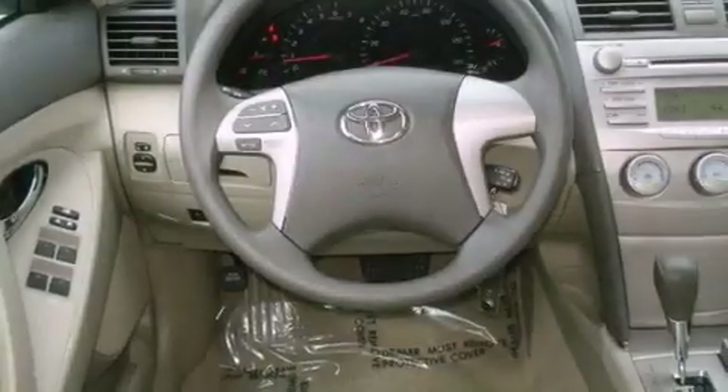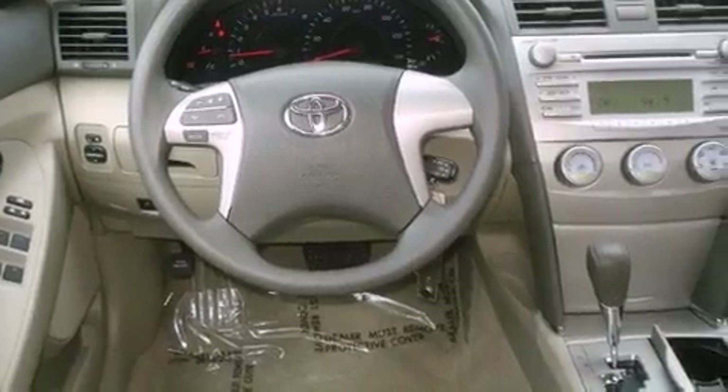Additional features include a passenger side vanity mirror, a low tire pressure indicator, traction control and stability control systems, a keyless entry system, and this vehicle has fewer than 11,000 miles on the odometer.